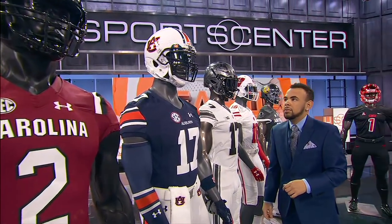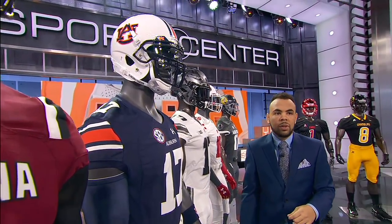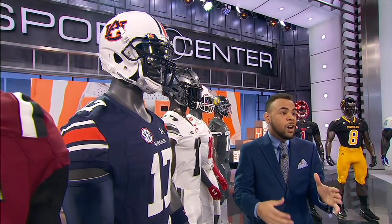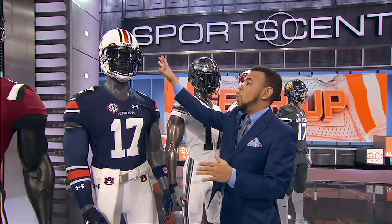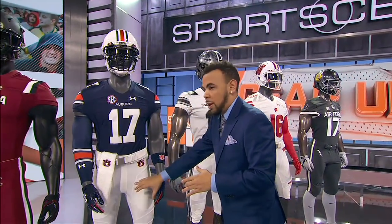Looking forward to the Iron Bowl, but this kind of looks like an Auburn uniform we typically see. Like a couple of teams in the SEC, Auburn doesn't really switch it up. This is their traditional home combination: white helmet, blue jersey, and white pants.